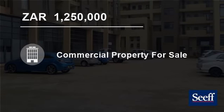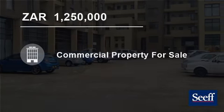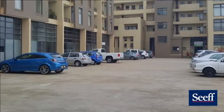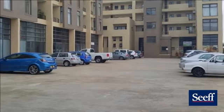Welcome to this 61-square-meter commercial property for sale in Umhlanga Ridge, Umhlanga, South Africa, for 1,250,000 Rand.